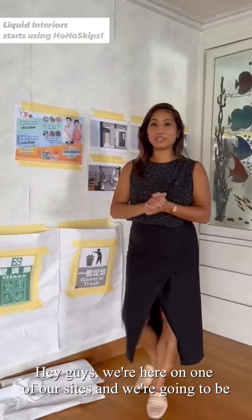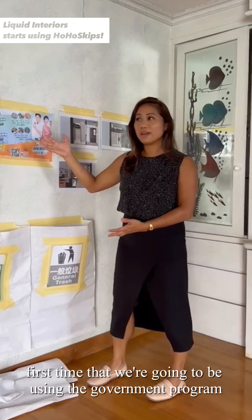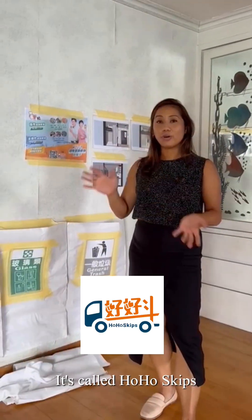Hey guys, we're here on one of our sites, and we're going to be starting our demolition tomorrow. What I wanted to show you is that this is going to be the first time that we're going to be using the government program for recycling management. It's called HoHoSkips.